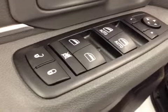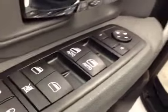Interior options: you get power locks, power windows, power mirrors, power driver seat with lumbar support, light controls, hands-free communication, cruise control, and a power sliding rear window.